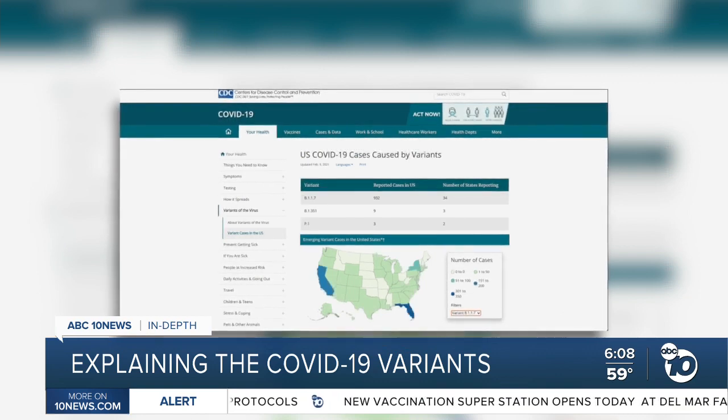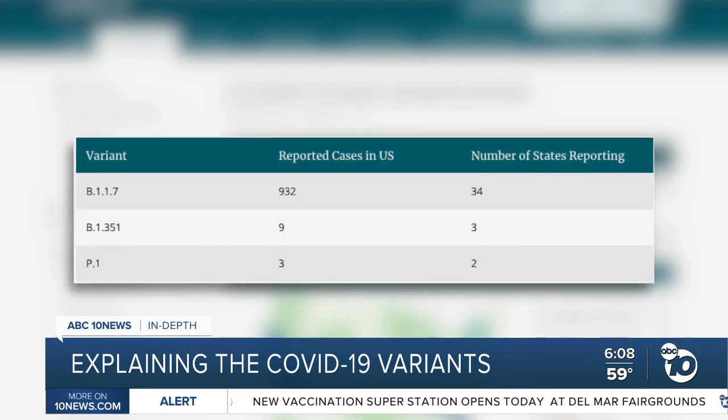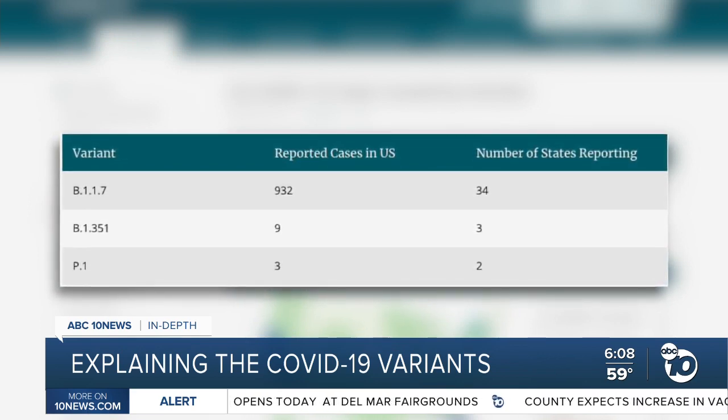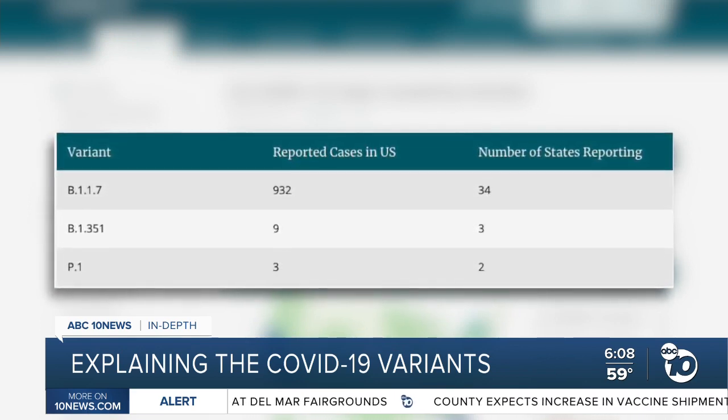Data released Tuesday by the CDC shows there are 932 cases of the UK variant in the United States, nine cases of the South African variant, and three of the Brazilian variant.